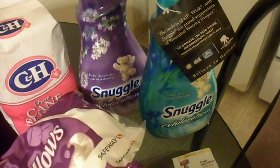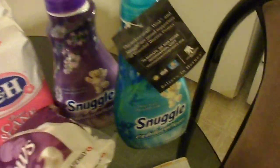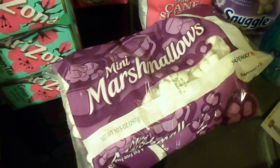Then there is the Snuggle fabric softener — I bought two. Normally they are $4.99 each, but with our coupon they are $3.49 each, saving us three dollars. And I forgot to mention the marshmallows — I bought the Safeway brand because they were on sale.